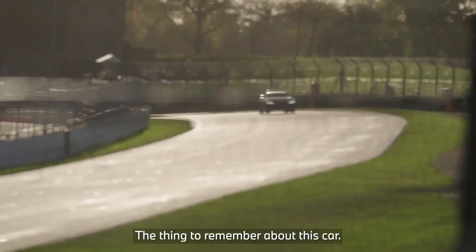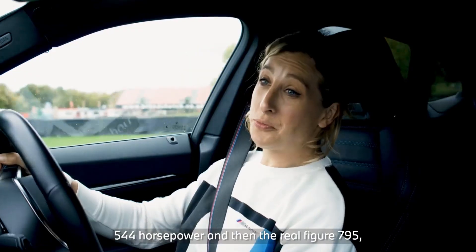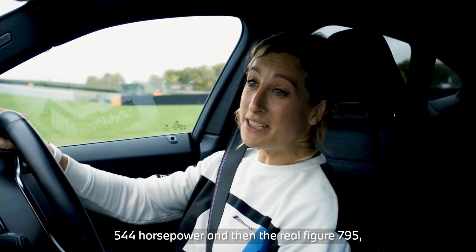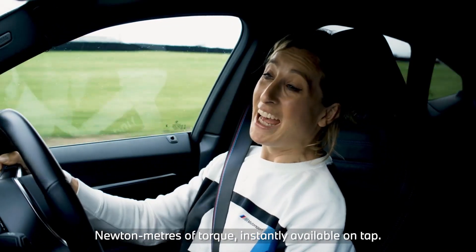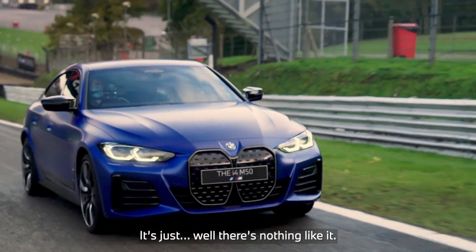I still can't believe it's so quick. The thing to remember about this car: 544 horsepower, and the real figure — 795 newton meters of torque, instantly available on tap. It's just fun. There's nothing like it.